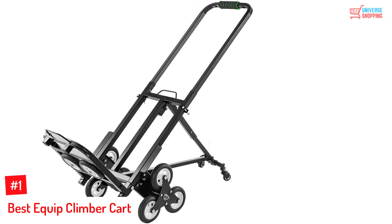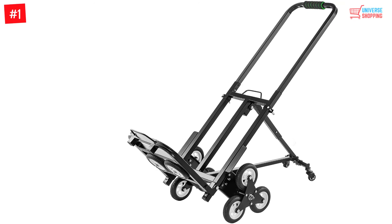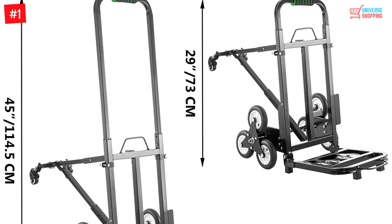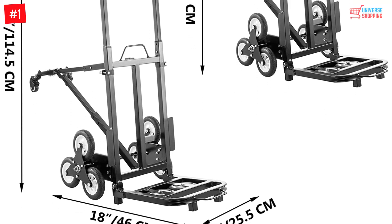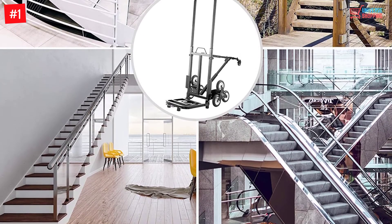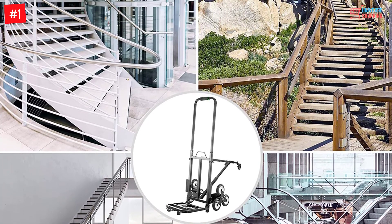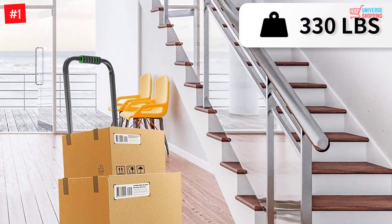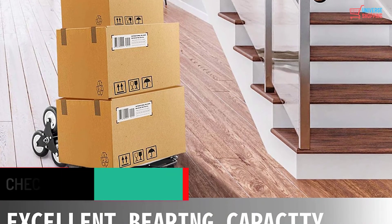Number 1: Best Equipped Climber Cart. The Best Equipped Stair Climber Cart has made its way into our Top 10 Best Stair Climbing Carts in 2022, and rightfully so. This amazing climber has features that make it an absolute must-have. The five-wheel design makes it very easy to use as there is absolutely no need to push or lift the climber on the stairs. The wheels are also made to roll flawlessly on any terrain without producing any squeaky noises. The load holding capacity of 330 pounds also makes it one of the most desired climbers.